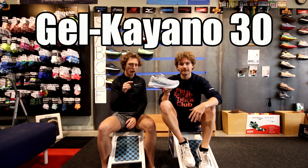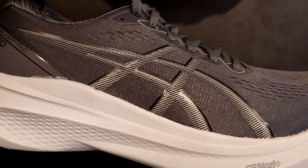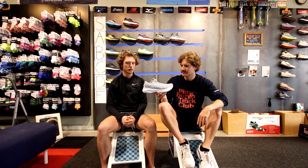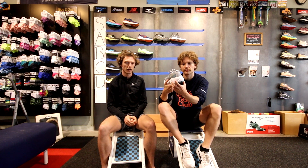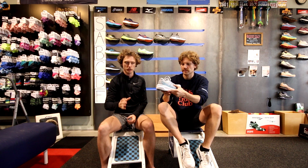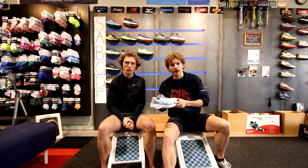The Gel Kayano 30 — the most revolutionary stability shoe on the market. Sam wears this shoe; he ran 10 miles in it this morning. It's basically the Nimbus but with the 4D guidance system, which has that foam piece, a little bit of guide rails, a supportive upper, and a more straight lasted design. It's the best stability shoe — S tier all day.